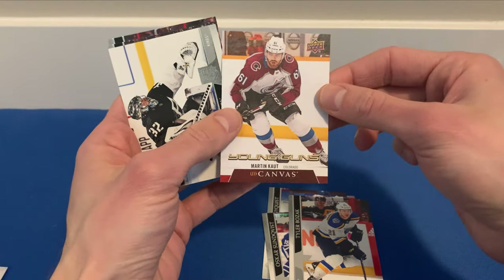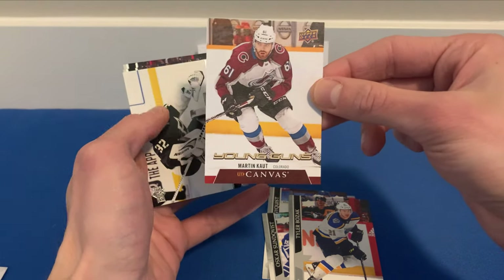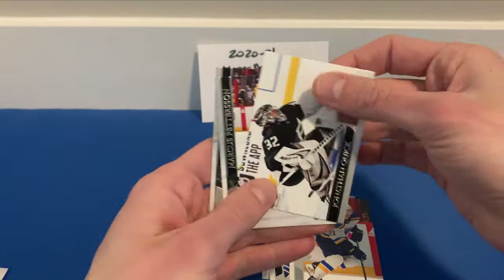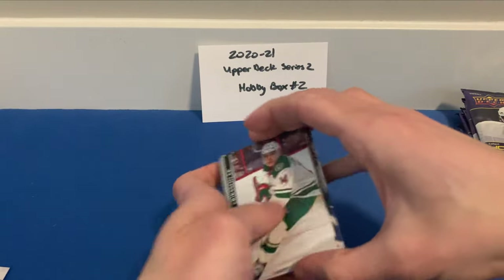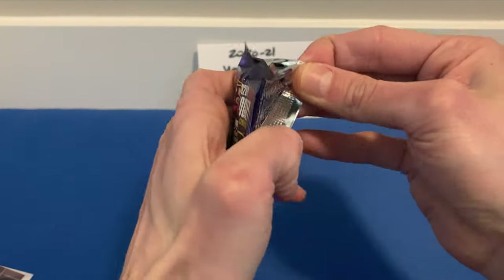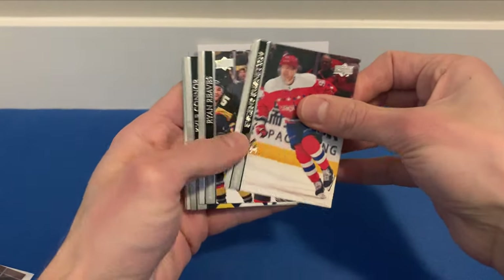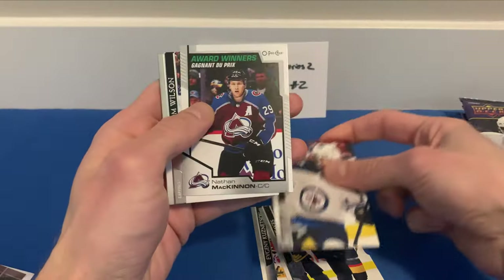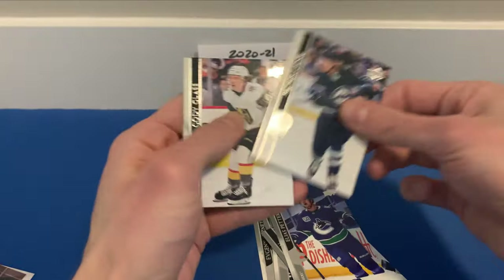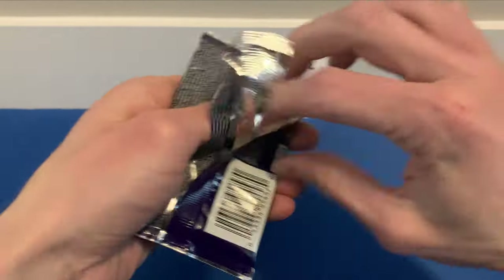Look at that — a Young Guns Canvas of Martin Kaut! I didn't even realize he had a Young Guns canvas card in Series Two, as his Young Guns are in Series One. So we did manage to get a Young Guns Canvas card — not too bad. Still looking for two more Young Guns in the box. We got Kuznetsov, Ryan Reeves, Kyle Connor, and Award Winners of Nathan MacKinnon. Also Wilson Elize, Peterson, Lindell, and Cody Glass.